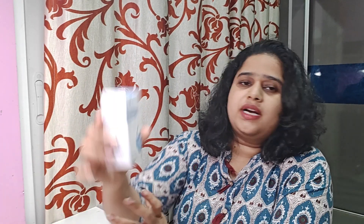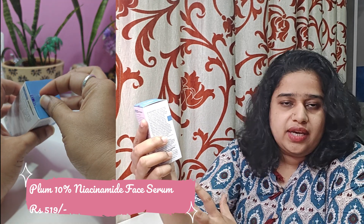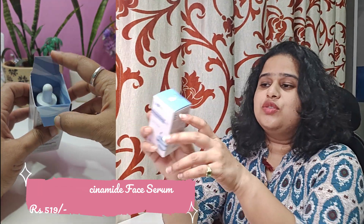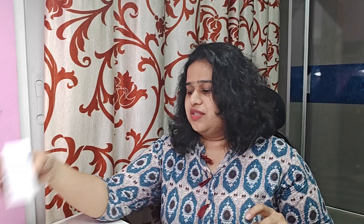The next set of products is from Plum. First, I have bought the Plum Rice Water Niacinamide Serum, which gives a clarity boost and is fragrance free — great for sensitive skin like mine. This is actually my second bottle; I tried it and found it really nice, so I repurchased.